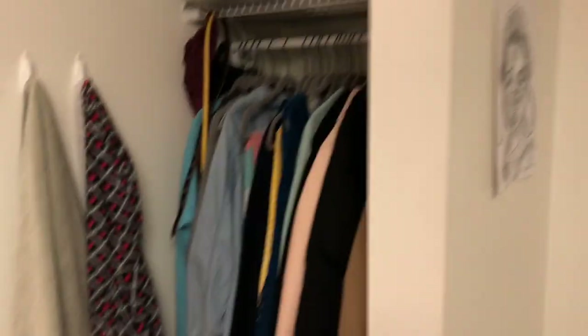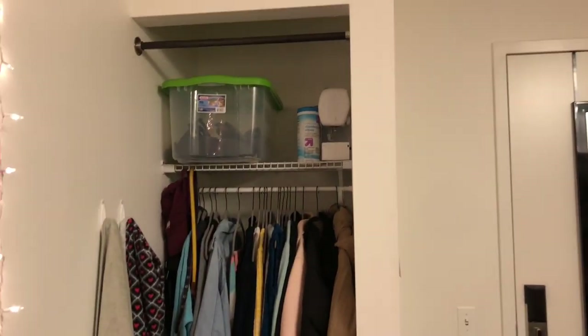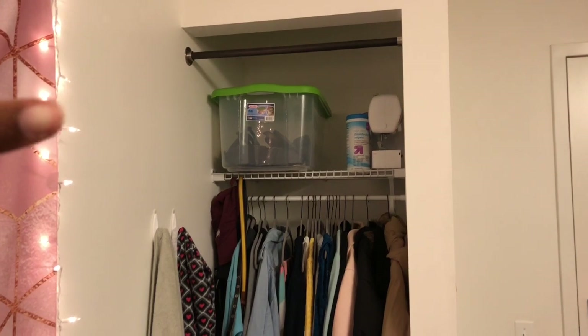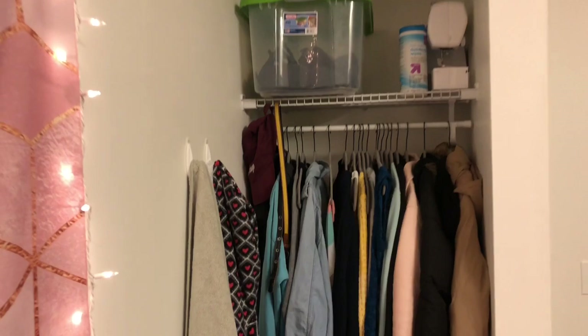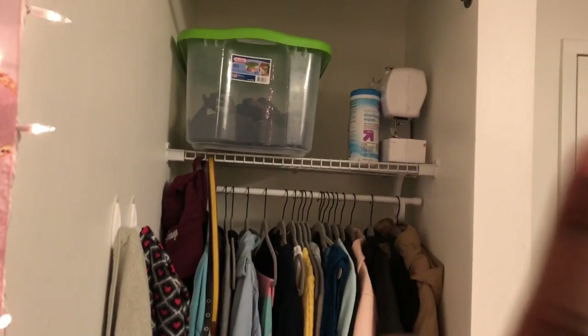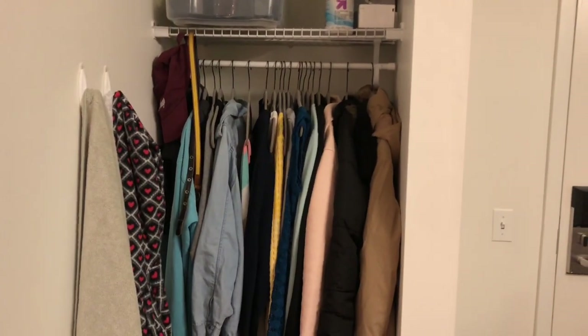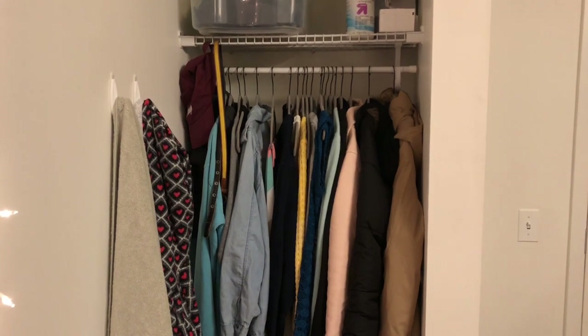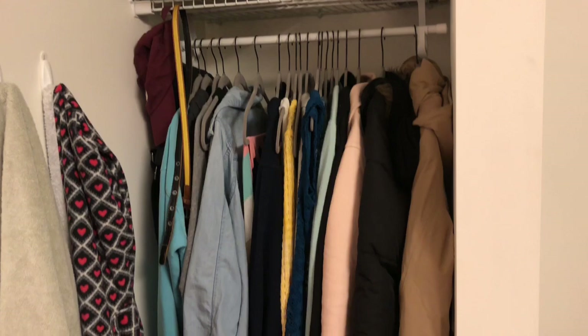Here's my door-hanging mirror — I absolutely love it, it was like $10 at Target, 10 out of 10 recommend. And then here's my closet. It's not the largest in the world but I love it anyway. Up here is a bin full of summery shoes that I don't really wear anymore, and then I have disinfecting wipes, two things of air freshener, and my sewing machine. On the rack is basically all my jackets, coats, and dresses, and a few accessories.